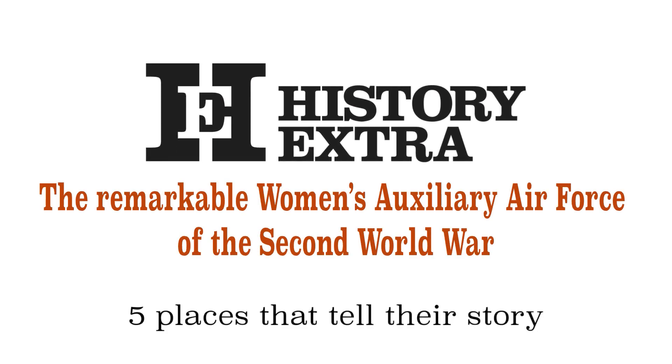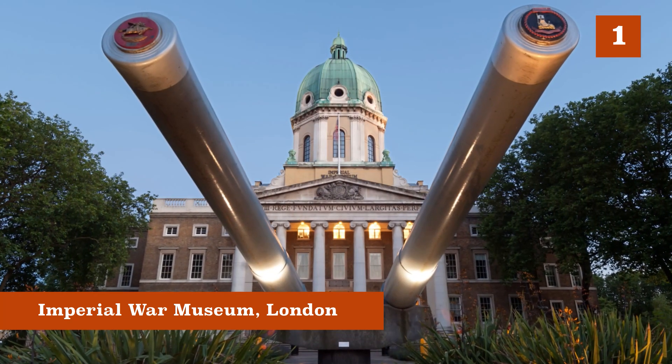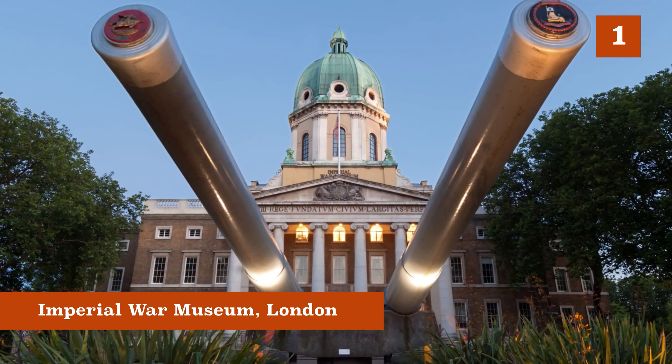There are lots of places in the UK where you can go to find out more about the Women's Auxiliary Air Force, and some of them are the kind of big museums that we think about. The Imperial War Museum is fantastic — it's got multiple sites. The London site is a good place to learn about the Second World War in general, to give you that context.